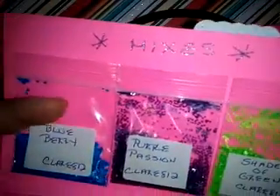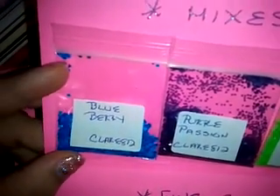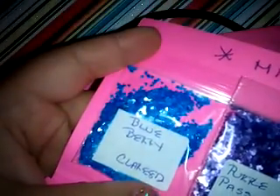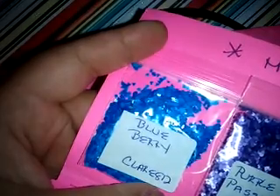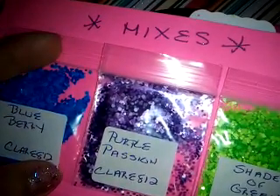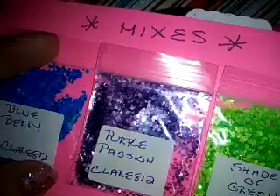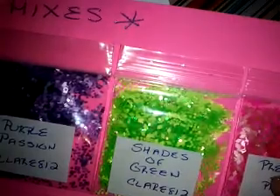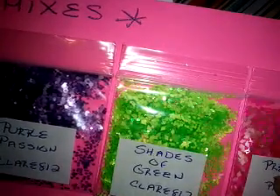So for Claire, she has her top that says her mixes and she's created four different mixes, which is really cool. This one is called Blueberry and it's just a blue mix. She uses beautiful matte glitters — they're all different blues and different shapes. And then she has Purple Passion, so of course a purple mix. All different matte, lovely glitters. Shades of green, and I love like these diamonds and the triangles.